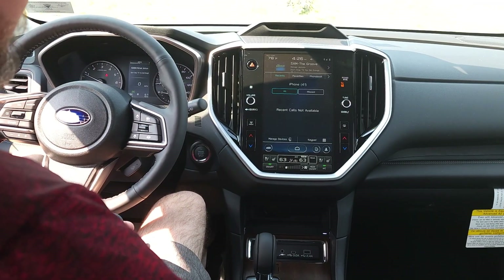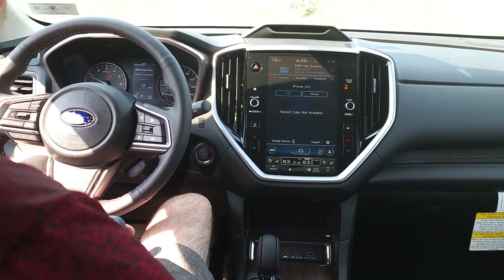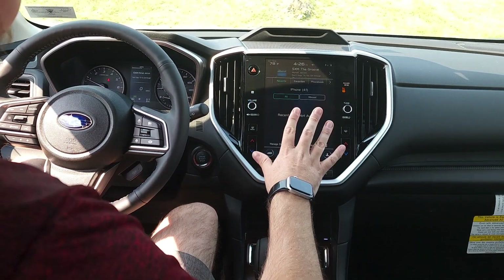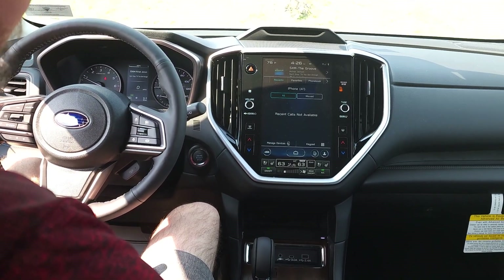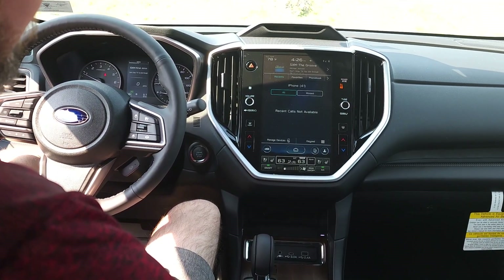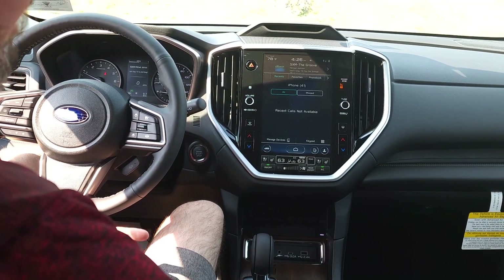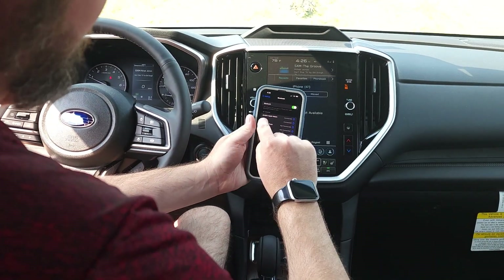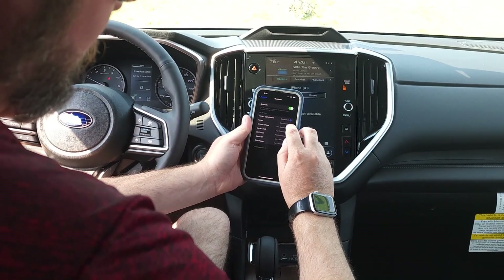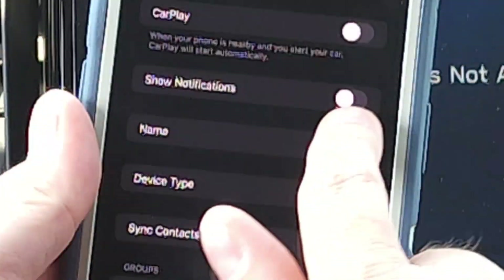All right, thanks Jason. So this is a pretty easy thing that people skip over from time to time. Starting here on the screen, you can see I have my iPhone paired to the Ascent, and this is going to be general for any head unit, any Subaru. Once you've got it paired, if we go over to my phone, I have the Ascent right here — it's connected. If I click on that, you can see that 'Show Notifications' is turned off.